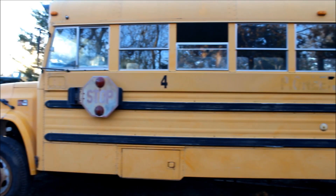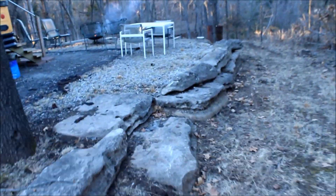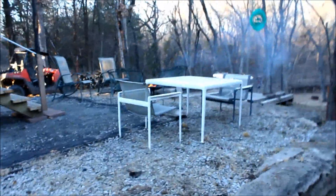Hey YouTube, this is going to be part two in a little series I'm doing about our off-grid school bus cabin. In this video, I just want to talk about some of the future projects we have planned for the bus and show some video of the bus now that it's in place.